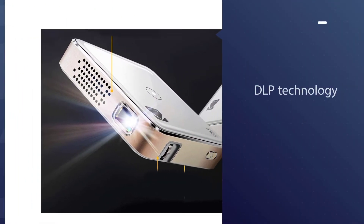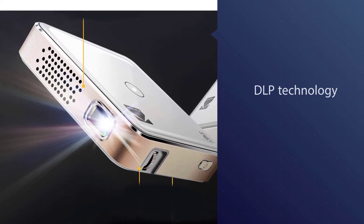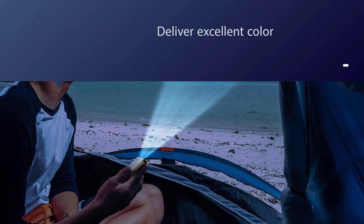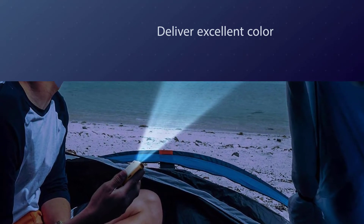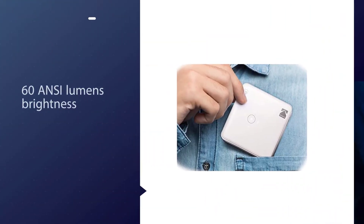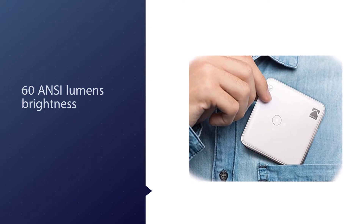Number three: Kodak rechargeable Pico projector. The Kodak Luma 75 employs DLP technology and a 1300:1 contrast ratio to deliver excellent color and shadow details. It offers 60 ANSI lumens brightness, so you will need a dark area for adequate illumination. With a screen size up to 100 inches and a maximum throw distance of 13 feet, it gives you the big-screen experience in a small package.